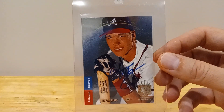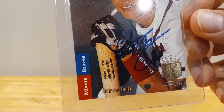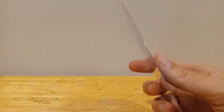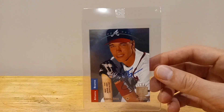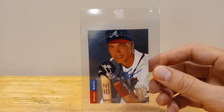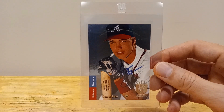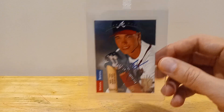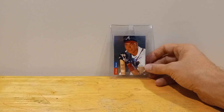So another '93 SP Chipper Jones, but as you can see right there, it's got a nice little autograph on it. It's got JSA certification, so hopefully real. I mean, there's always still the worry, but your chances are definitely much better if you at least have some sort of certification. That's what I'm trying to tell myself. Really excited about that one.